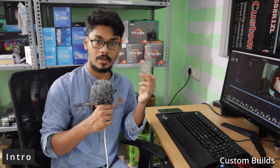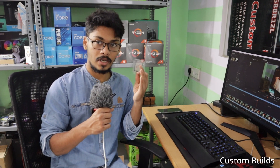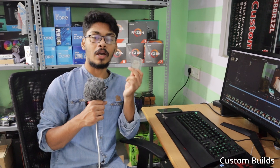Hello everyone, I am Kiran. Now we are going to guide the Intel processor RMA for the Core i5-11400. This processor is faulty within one year, and we are going to issue an RMA. We are going to check this processor in our video and apply the warranty claim procedure.